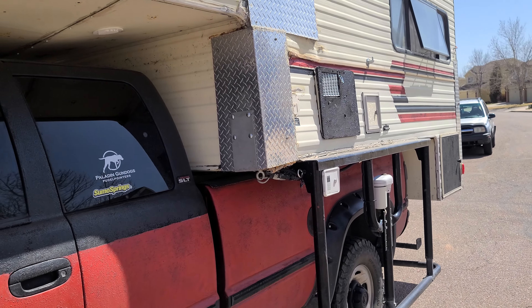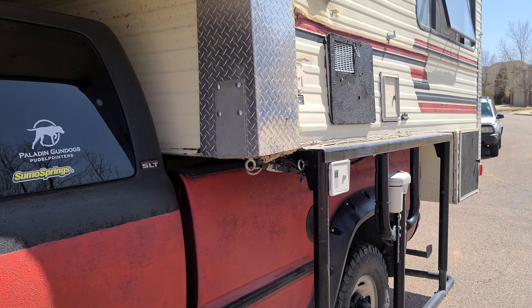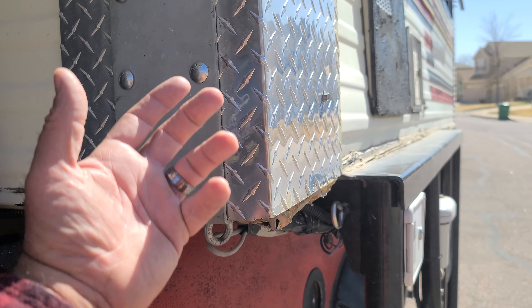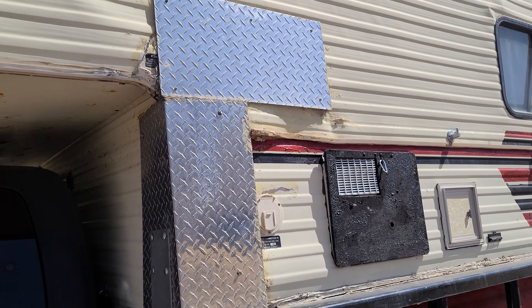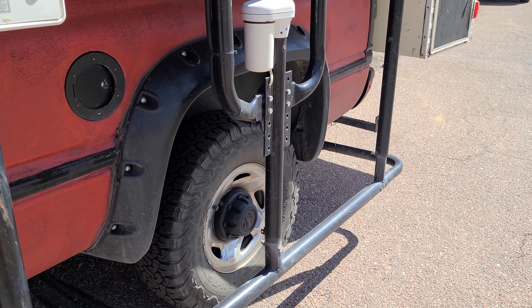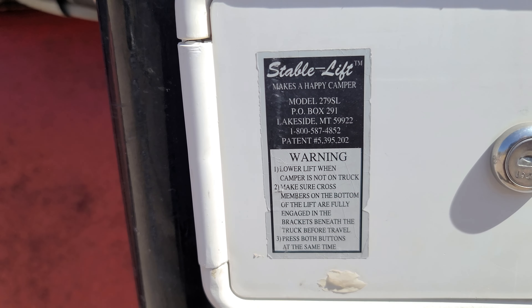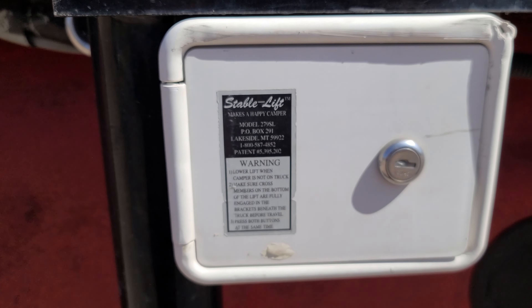Where the hydraulic system tore out of the corners, I had to reinforce it with these L brackets inside and out, and then I just covered the torn holes with some diamond coat plating. This is the Stable Lift system — that's the name of that system. There is their phone number, model number, and company name.